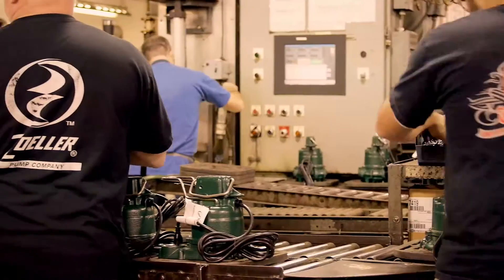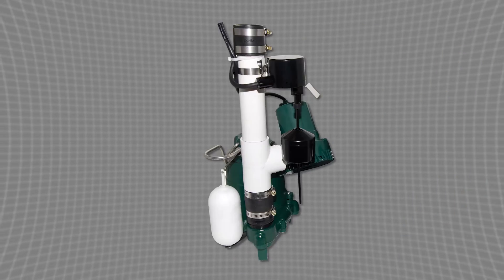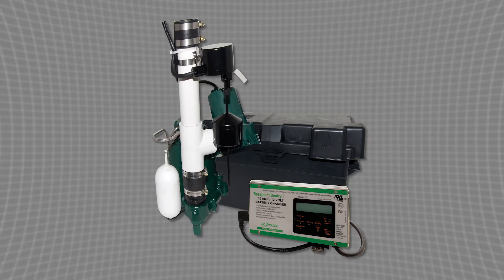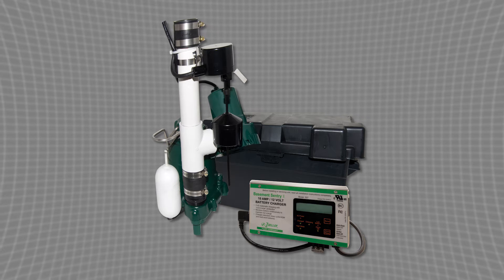Zoller offers one of the broadest lines of sump pump backup systems in the industry — from water-powered backups designed to pump water with water, to higher performance 12-volt DC systems, or even complete pre-packaged systems with a submersible primary pump installed with a 12-volt backup system, ready to install right out of the box.